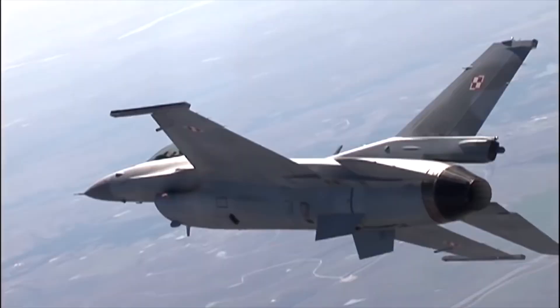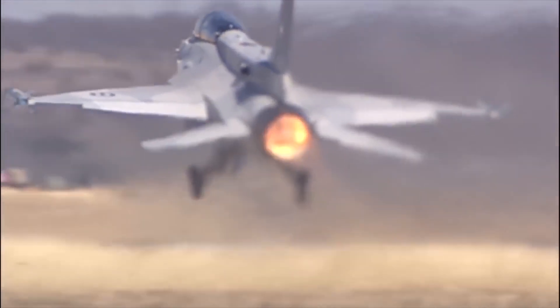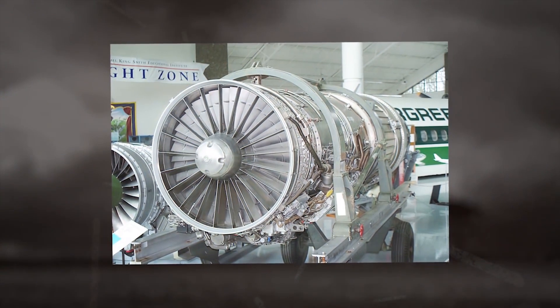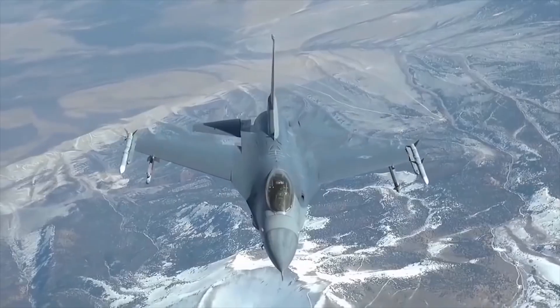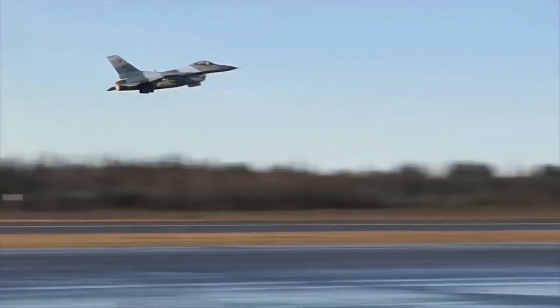The fighter is powered by a single Pratt & Whitney F-100 PW-229 engine. The Pratt & Whitney F-100 is a series of US twin circuit turbojet engines with afterburner, installed on the F-15 and F-16. More than 7,200 engines have been produced with a total flight time since 1974 of more than 24 million flight hours, averaging more than 3,000 hours per engine.